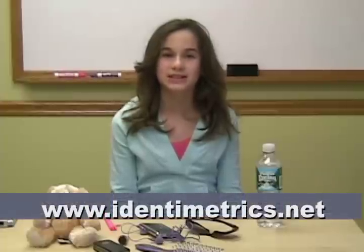Why don't you get the Identimetrics Finger Scanning ID System today? Go to their website and check them out. You'll find them at www.identimetrics.net. You'll be glad you did. I know I am.